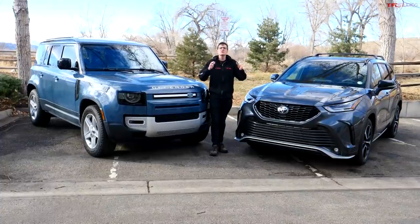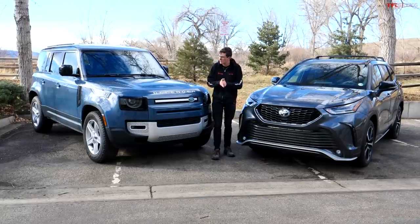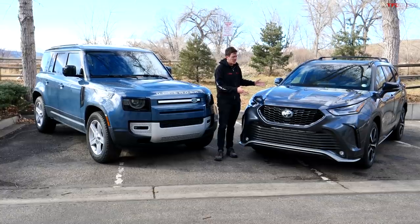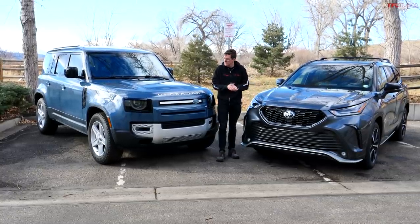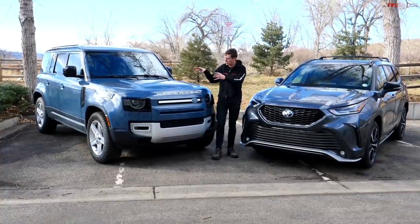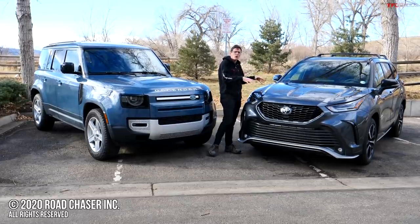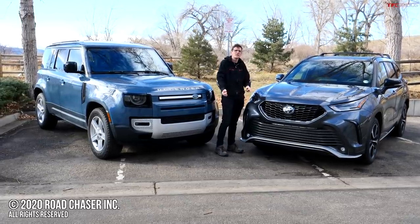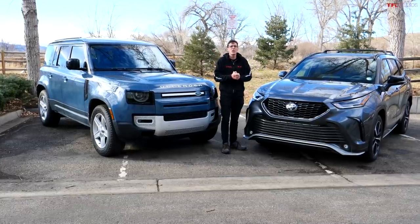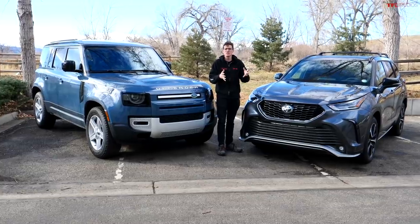An interesting result in our controlled environment — let me know in the comments which vehicle you think did better. Obviously the Land Rover and this Toyota don't compete — they're two different price ranges meant for two different buyers. But it's cool to see the difference between a proper transfer case with low range versus a more road-going all-wheel drive system that can send torque to the rear axle. Thanks for watching — this has been Tommy with the Fastlane Car. Check out tflcar.com for the latest in new car reviews.